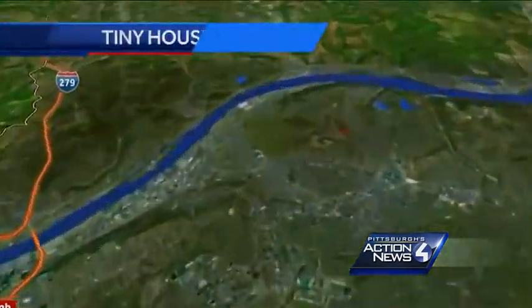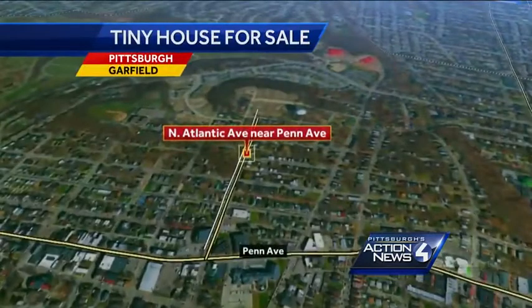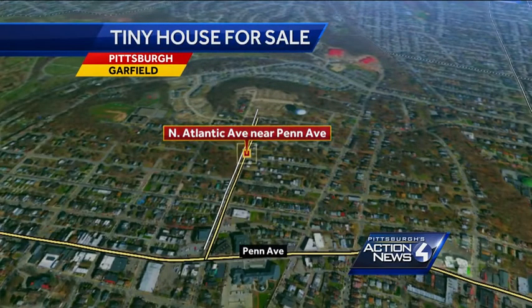The tiny house is in Pittsburgh's Garfield neighborhood on North Atlantic Avenue. It was built by CityLab, a nonprofit that got grants to build the home, and it is for sale.